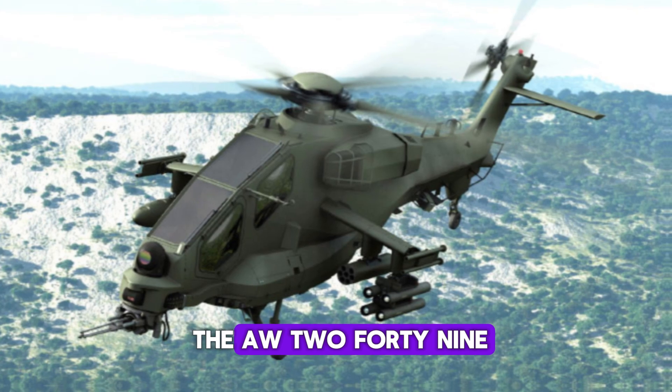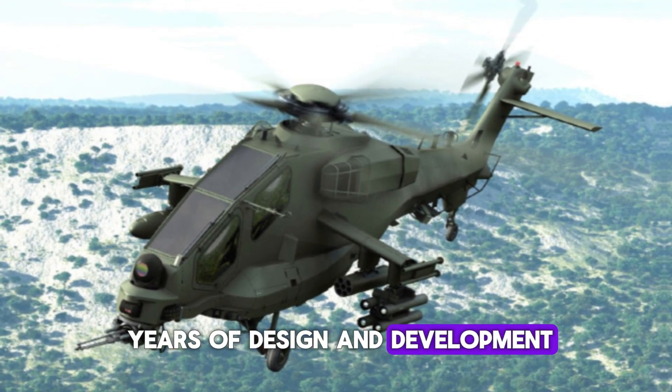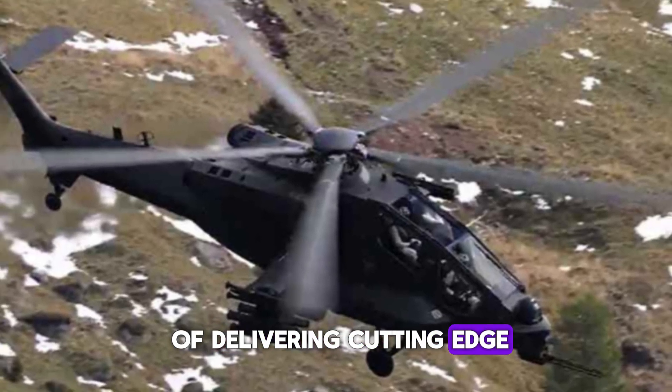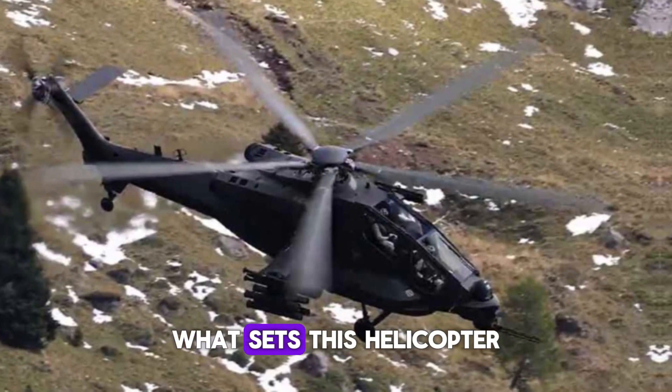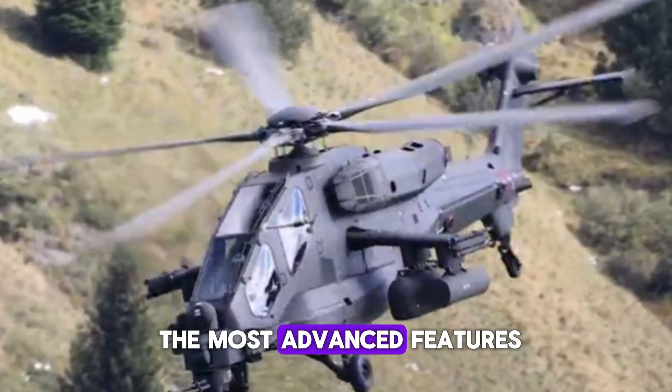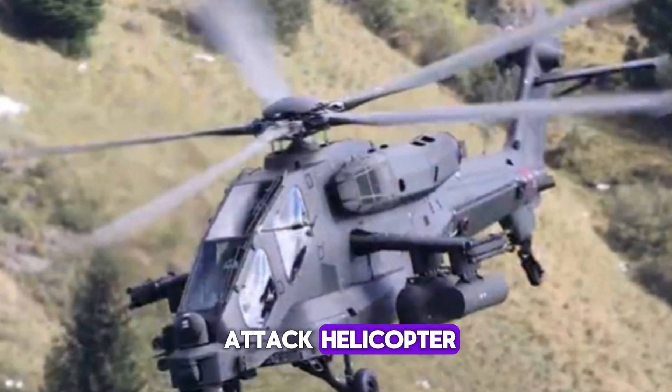The AW-249 is the result of years of design and development by Leonardo, an Italian aerospace company with a rich history of delivering cutting-edge military technology. What sets this helicopter apart isn't just its sleek modern design, but the way it integrates some of the most advanced features ever seen in an attack helicopter.